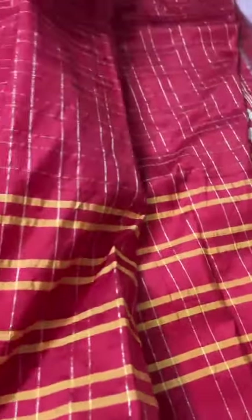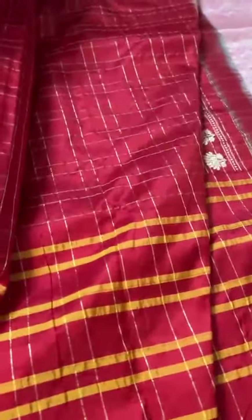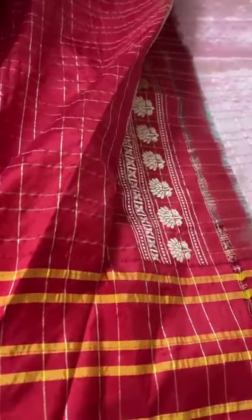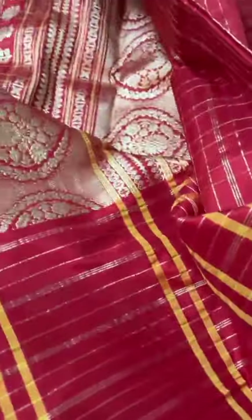The blouse is the highlight. That's the checkered blouse — pure katansal kaduwa weave with the zari border. Here's the zari stripes, check, zari border — that's the blouse.